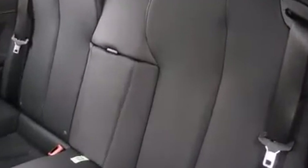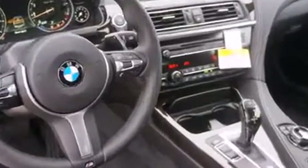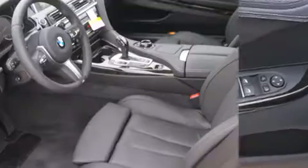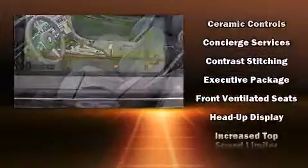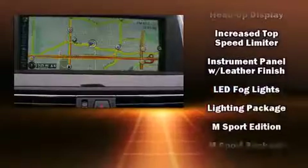The unique heads-up display projects vehicle information onto the windshield, including speed, gear selection, and engine speed. Drivers benefit by not having to take their eyes off the road. Premium sound drives 12 speakers, providing you and your passengers a sensational audio experience.